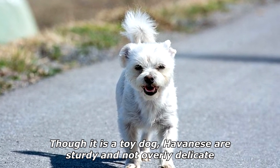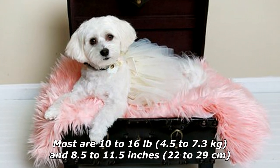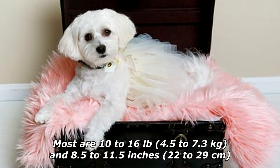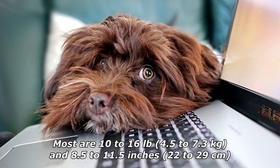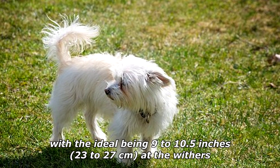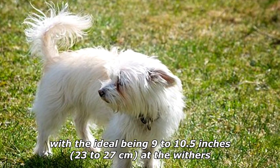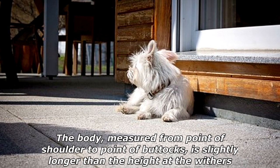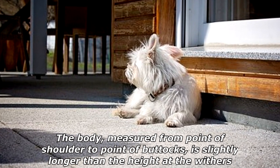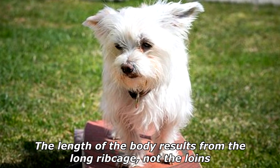Although it is a toy dog, Havanese are sturdy and not overly delicate. Most are 10 to 16 pounds (4.5 to 7.3 kilograms) and 8.5 to 11.5 inches (22 to 29 centimeters), with the ideal being 9 to 10.5 inches (23 to 27 centimeters) at the withers. The body, measured from point of shoulder to point of buttocks, is slightly longer than the height at the withers.